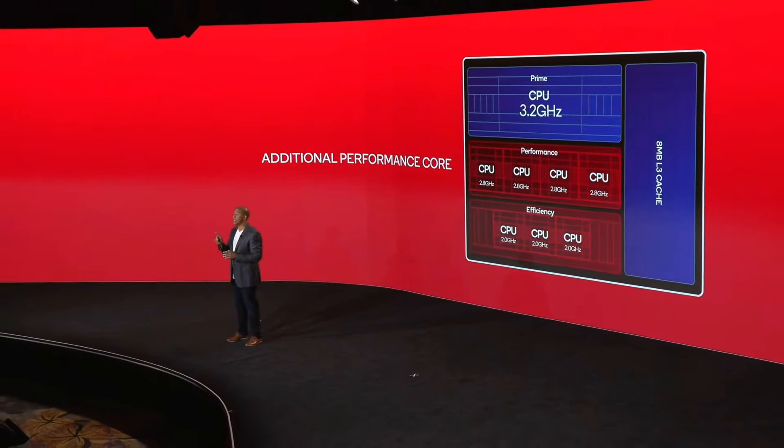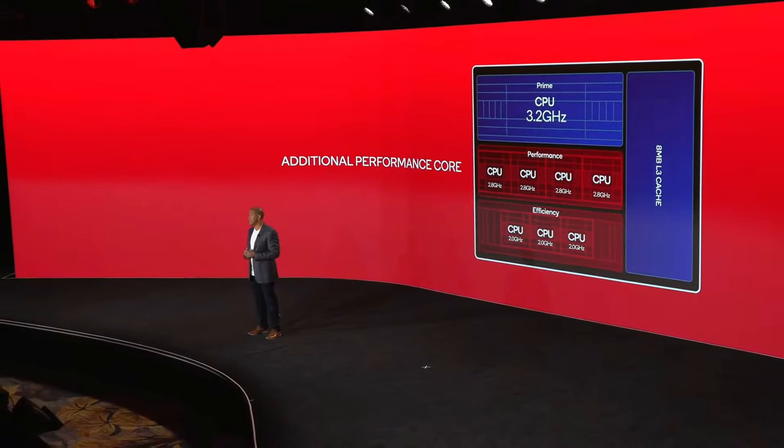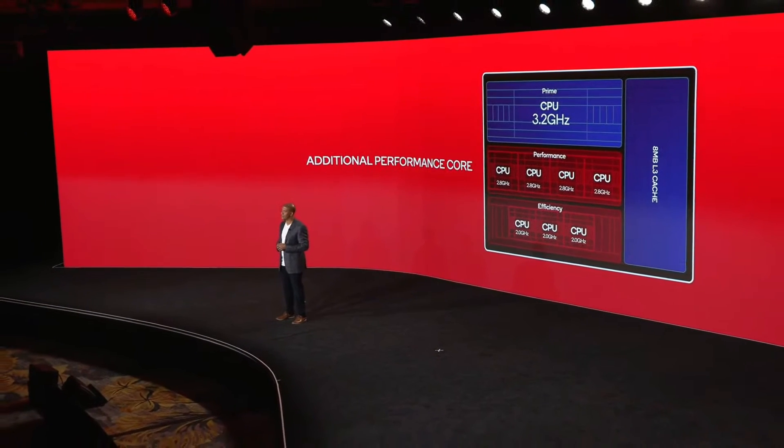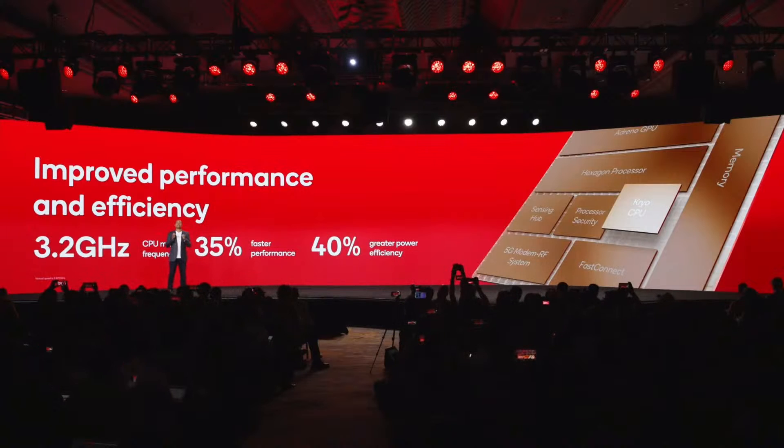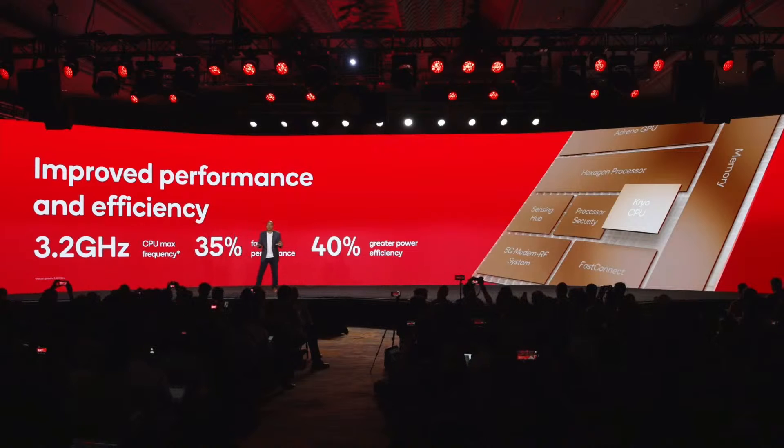These four performance cores are actually made up of two distinct microarchitectures, which will best address all types of applications, including providing high performance for legacy 32-bit applications. In addition to these architecture and microarchitecture improvements, we've raised peak frequencies. On the prime core, we will enable a max CPU frequency of 3.2 GHz. Overall, our new Cryo CPU will deliver improved performance and power efficiency across the board. In aggregate, users will see 35% faster performance and 40% better power efficiency on the 8 Gen 2.